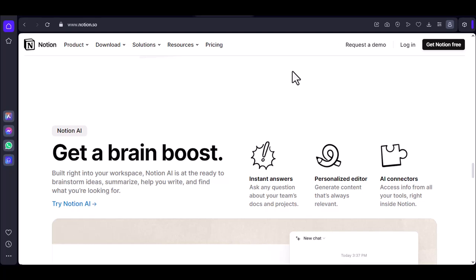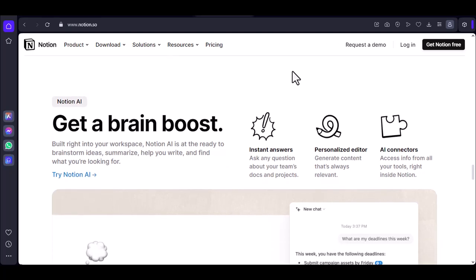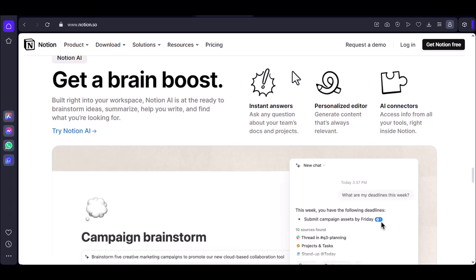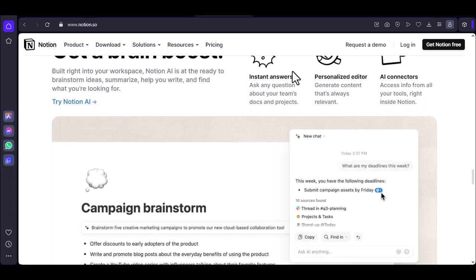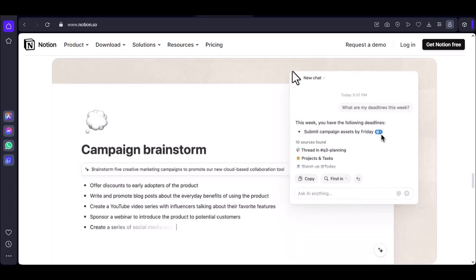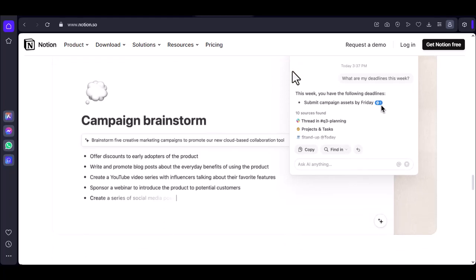If you're looking for a productivity tool that can go with you wherever you go, Notion's offline capabilities make it a great option. Just keep in mind that you'll need a stable internet connection to get the most out of the app's full features. With that said, thanks for watching and until next time.